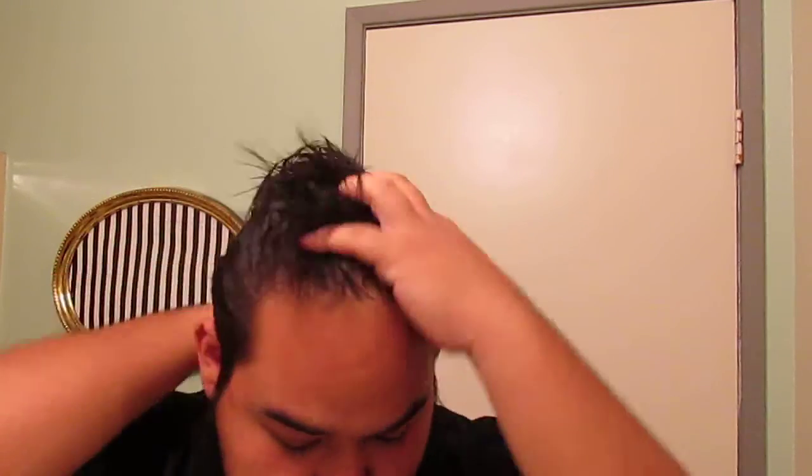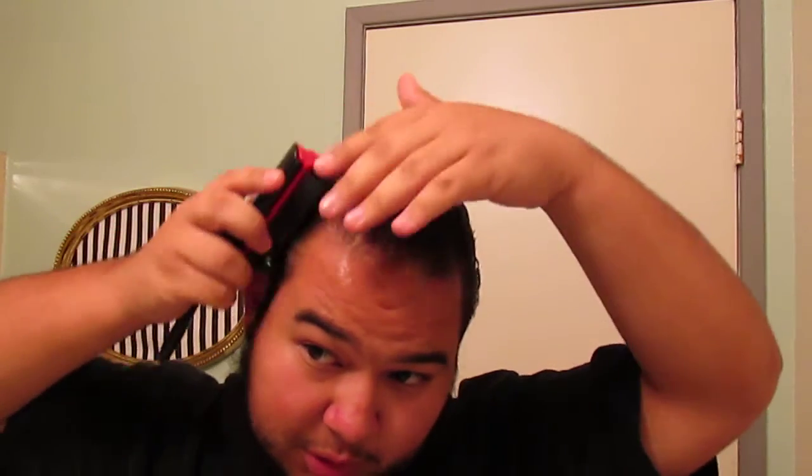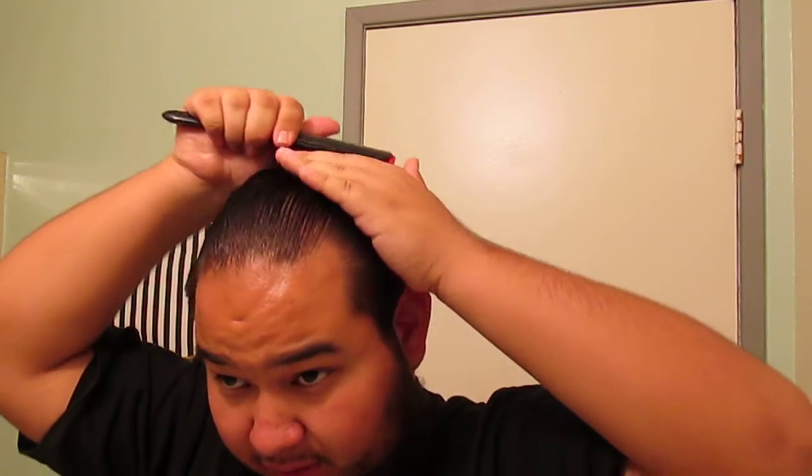It smells really good. Actually, maybe a better description might be like a pineapple Kool-Aid. But it doesn't smell like fresh pineapple — it smells very artificial. But it's not a bad thing; I mean it's a nice sweet smell, if you guys like sweet smells.